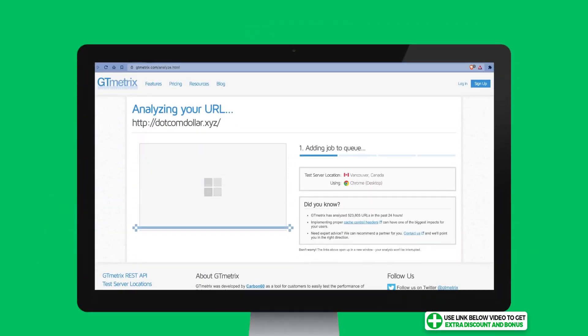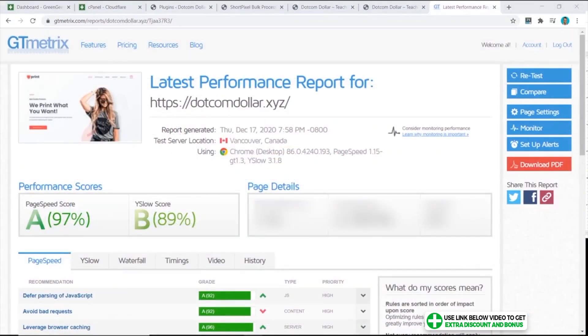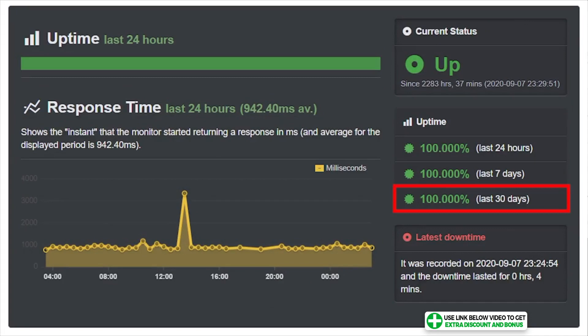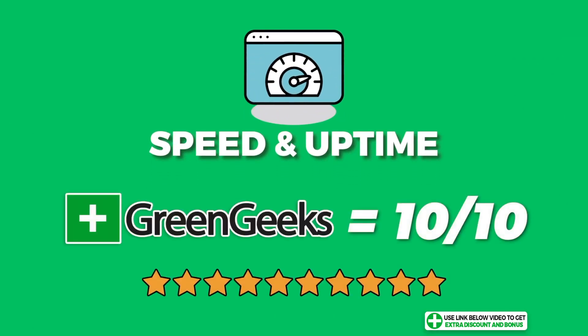In terms of website speed, I installed the LiteSpeed caching plugin, which only works on LiteSpeed servers. My GT Metrics results show that my website loaded in just 1.4 seconds, making GreenGeeks the fastest shared hosting provider on this list. Their uptime robot result was also a perfect 100%, with that streak going for 95 days in a row. I scored GreenGeeks a 10 out of 10 for speed and uptime performance.